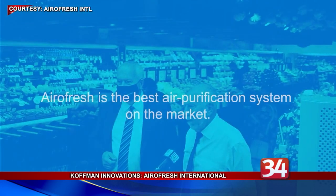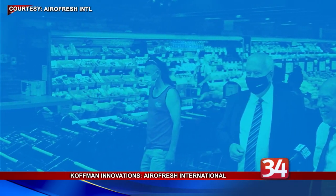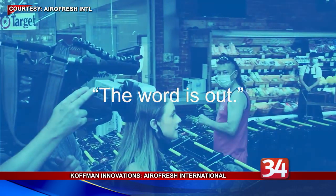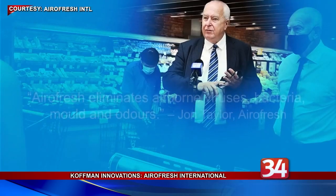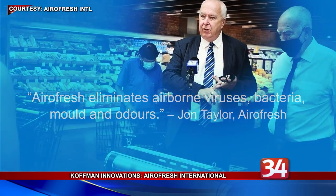Aerofresh was founded in 2017 and entered the UK market several years later. Taylor says that by participating in Soft Landing, the company is saving close to a year it spent in Great Britain learning how to navigate the business and regulatory environment there.